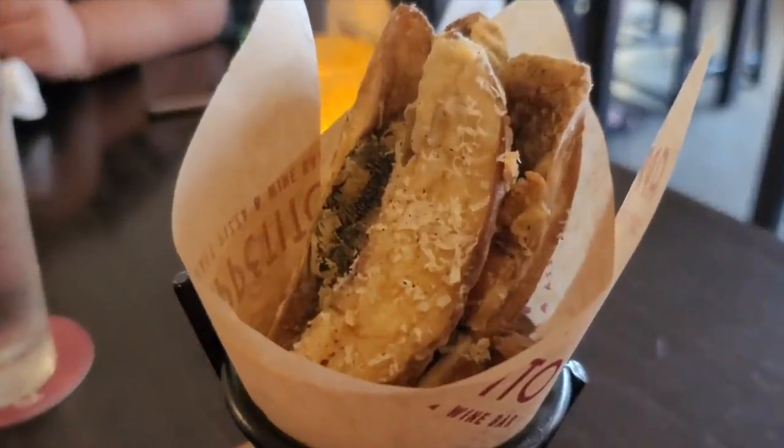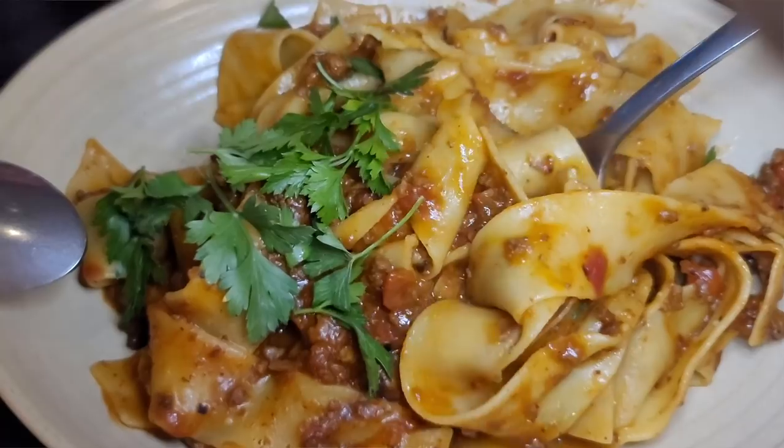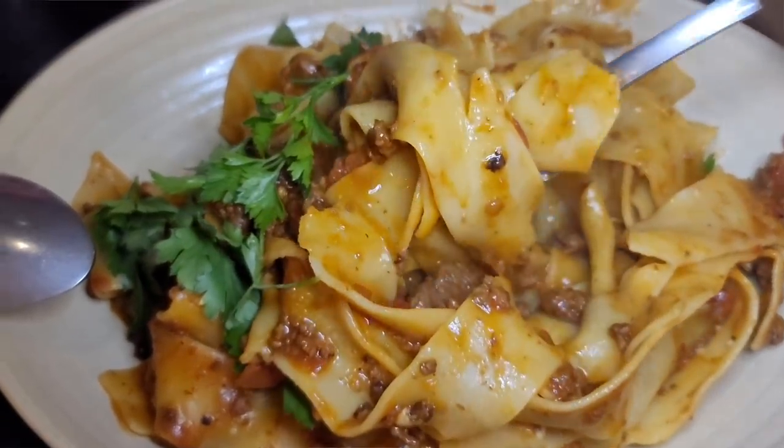Some of our favorites include Portobello mushroom fries, their hand-tossed pizzas, and their pastas were also one of our highlights. It was Devon approved — she loved that place as well. If you like steak, everything here has been delicious.